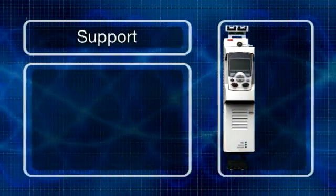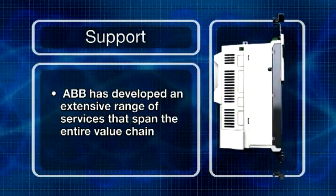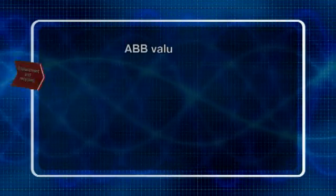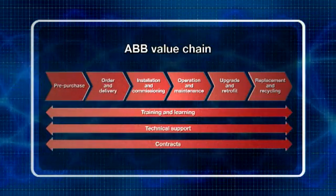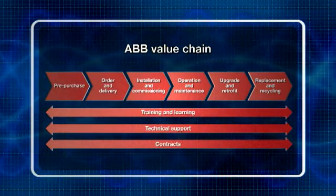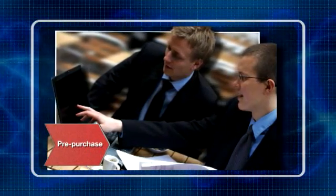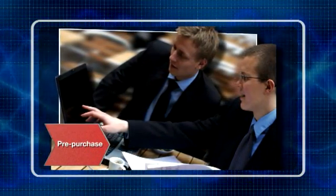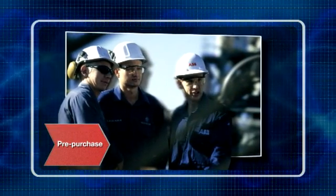To get the best out of its low-voltage AC drives, ABB has developed an extensive range of services that span the entire value chain — from the moment a customer makes the first inquiry through to disposal and recycling of the drive. During the pre-purchase stage, ABB provides technical advice and assistance that help guide customers to the right products for their applications.